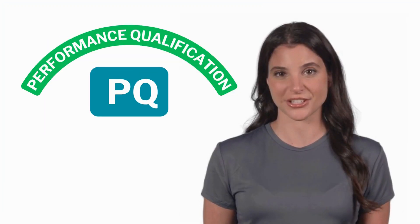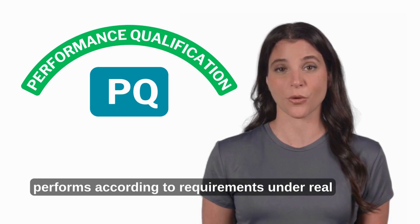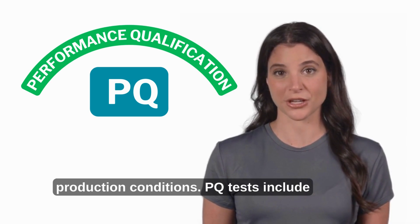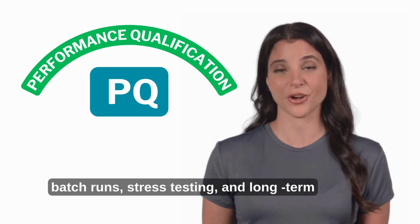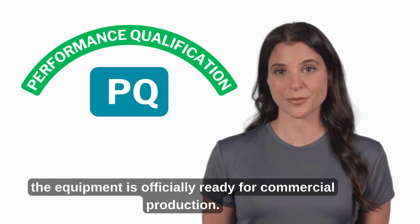Performance Qualification (PQ) ensures that equipment consistently performs according to requirements under real production conditions. PQ tests include batch runs, stress testing, and long-term stability studies. Once PQ is complete, the equipment is officially ready for commercial production.